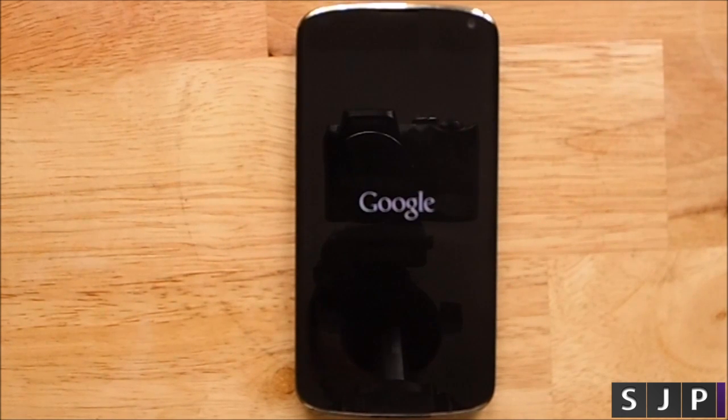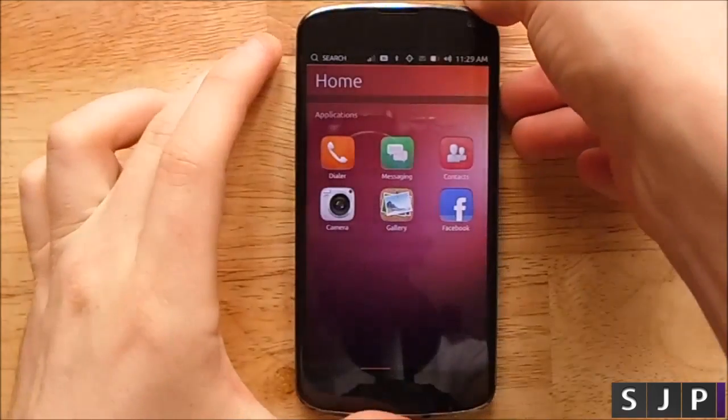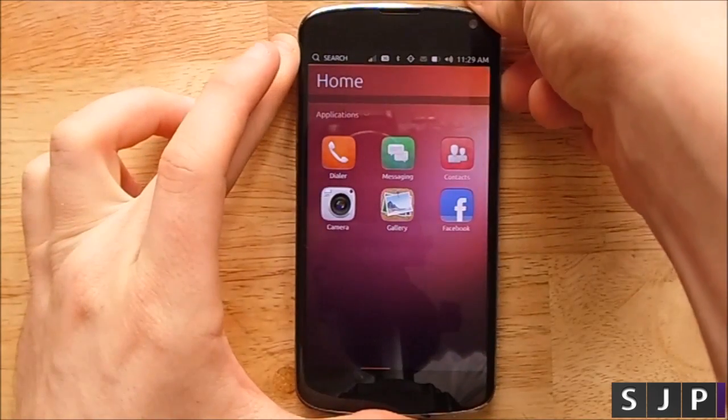Another issue is there's no boot-up logo. When turning the device on, which seems to take way too long anyway, it's boring and you have no indication of how long it's going to take. There's also no power menu when trying to turn it off — when you hold the power button, it just goes off.